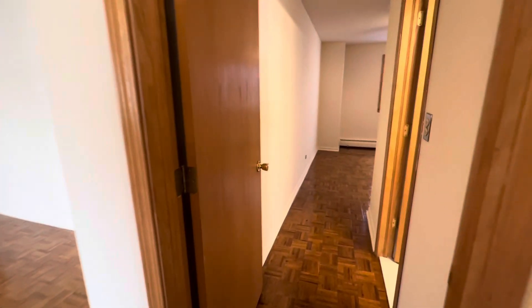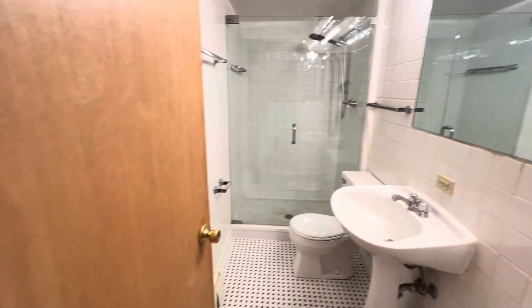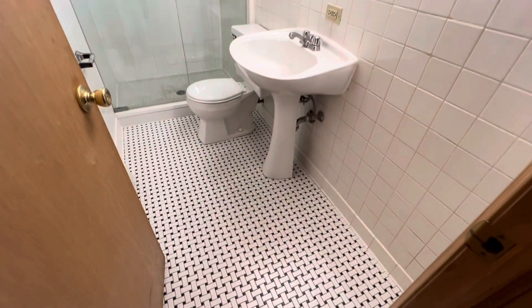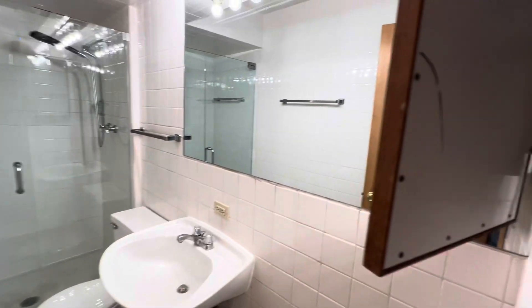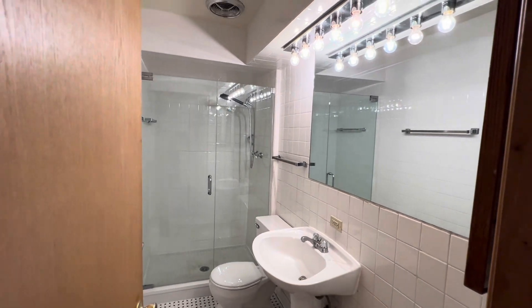The back bedroom is the primary and it has an attached bath. The attached bath has a stepped-in shower stall — a little bit bigger — with another medicine cabinet on the inside wall and a large vanity mirror.